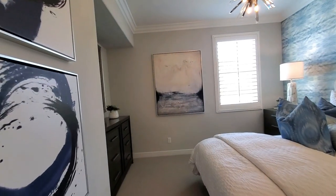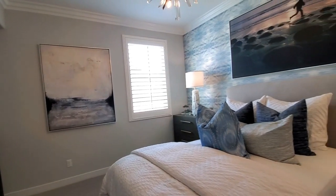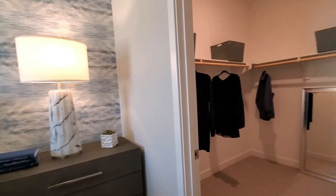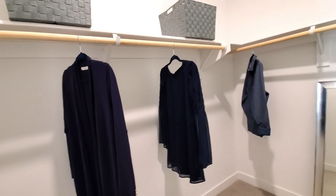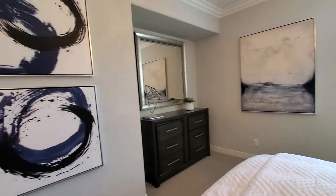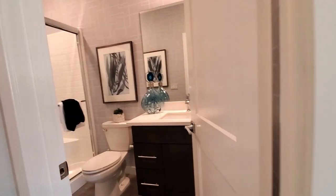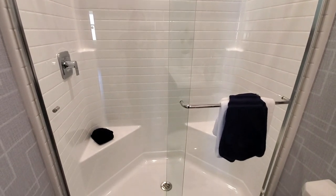The downstairs bedroom is carpeted and has a view of the backyard and a walk-in closet. Having a downstairs bedroom and bathroom always helps with resale value down the road too. With many working from home these days, this room would also make an excellent study or office. The downstairs bathroom has a shower, toilet, sink, and cabinets.